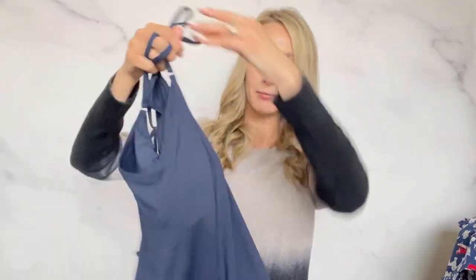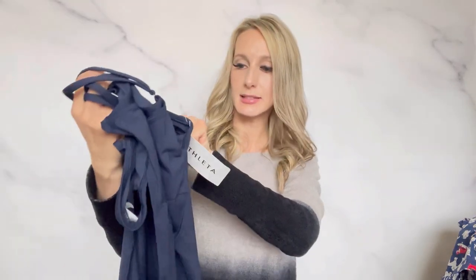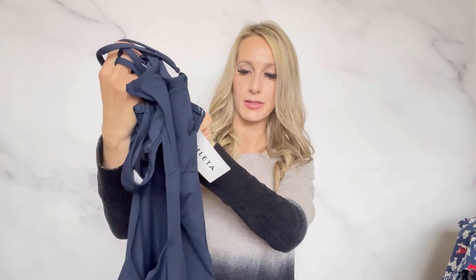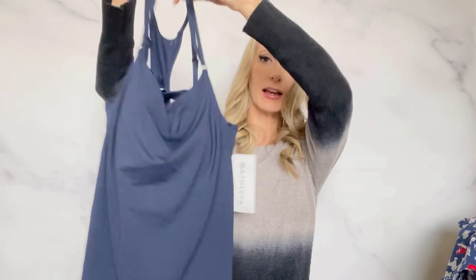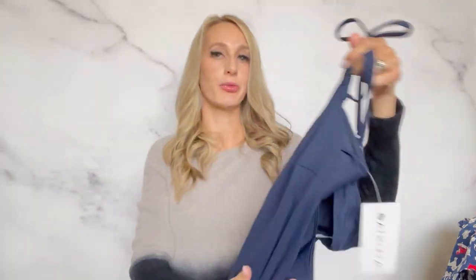And then another Athleta item — it is a swim top, which usually sell really well. Even if I can't find the swim bottoms, people really like to mix and match Athleta swimwear. This one is new with tags — it's the Seascape Blossy Tank, a 36 BC, and it retailed for $74. I think I listed mine at $50 and hopefully I'll get about $40.